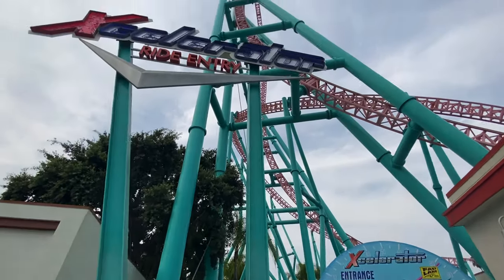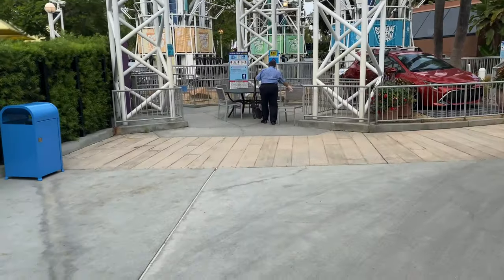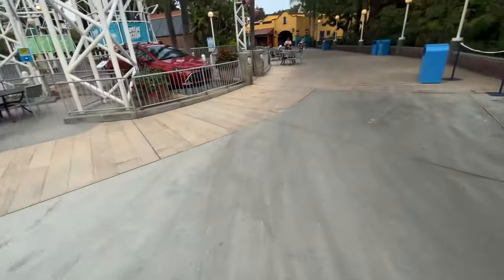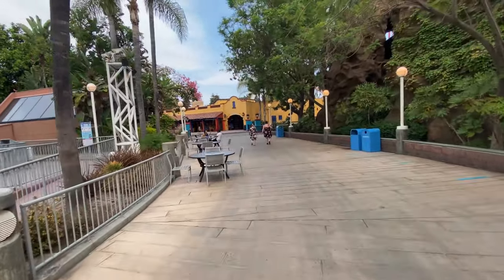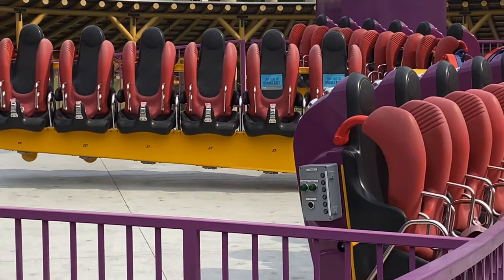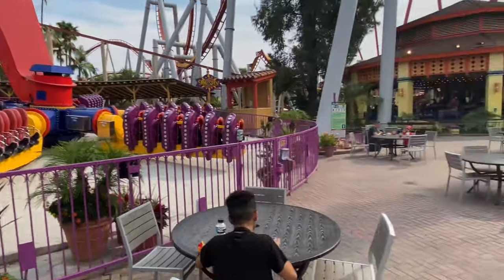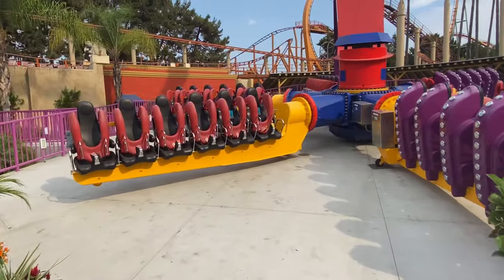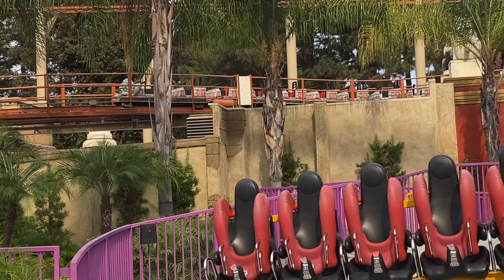I definitely missed this view. This probably has to be my favorite table because it's right under Supreme Scream — how cool is that. We are walking towards Fiesta Village and I haven't seen this area in a long time. I'm over by Soulspin now and you can see they have stickers marking unavailable seats. It looks like they're going to have four seats max per car — probably one group per row. You can also see on Jaguar it looks like it's every other row.